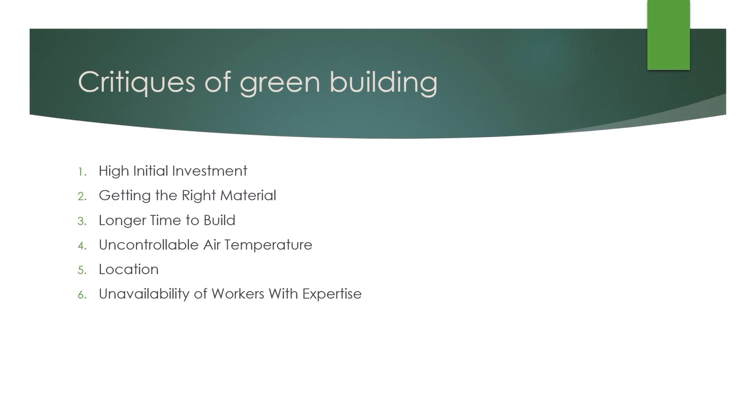Finally, there is the unavailability of workers with expertise. For green buildings, it might be challenging to find workers with expertise both for repairing and building your technologies or initially constructing your building. The industry is relatively new, so it might be difficult to find experienced workers to help with any issues in your building.